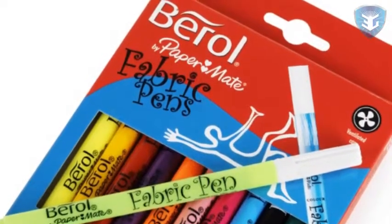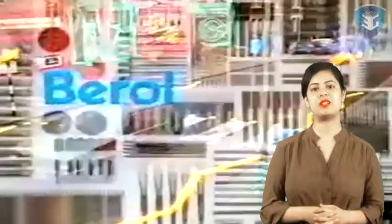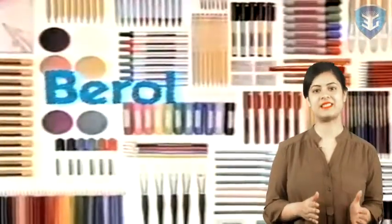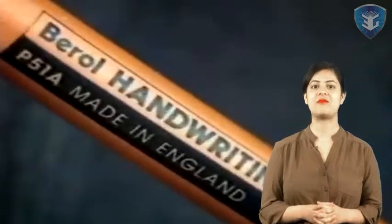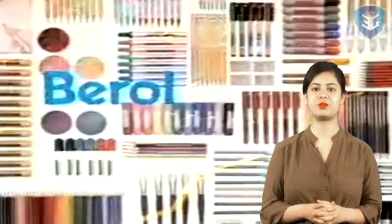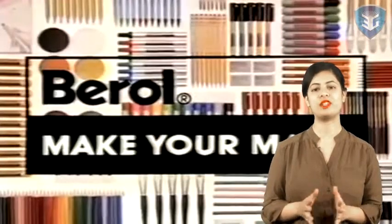Art educational products also make up a large part of the Birol portfolio. Products ranging from coloured pencils, pens and paints to pastels and specialist products for textiles and glass have been developed especially for schools. They are used and loved by art teachers all over the UK.